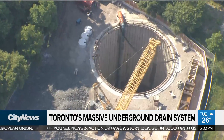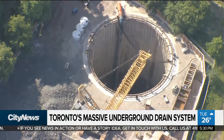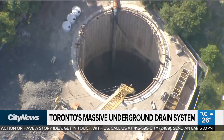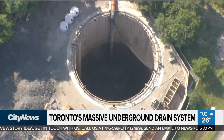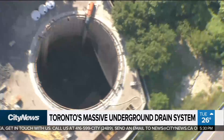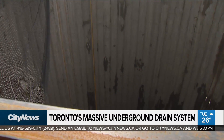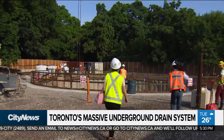At 20 meters wide and 55 meters deep, you might think a meteor plummeted into the Don Valley, creating a giant chasm. But no, it's man-made — the start of something massive below the city.